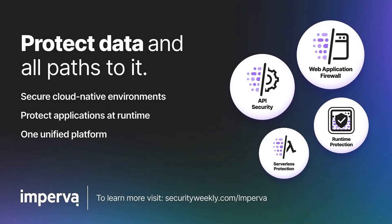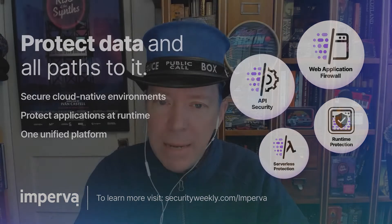Imperva protects applications wherever they live and at the pace of development. From securing applications at runtime to protecting APIs in any cloud environment, only Imperva offers a unified solution across edge, application, and data to help you achieve more and save money. Start a free trial today and quickly protect your web applications at securityweekly.com/Imperva.